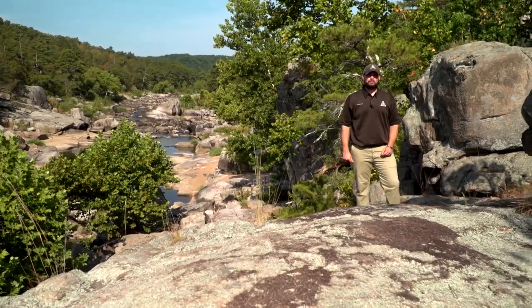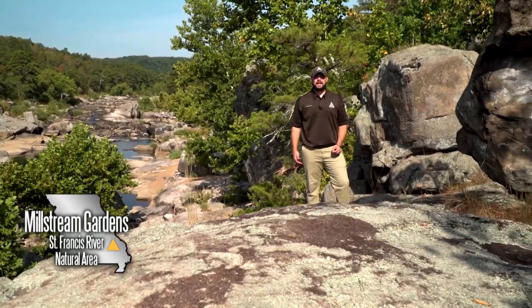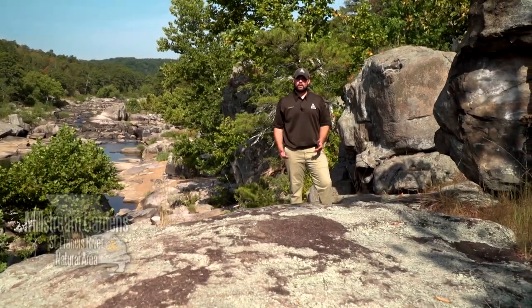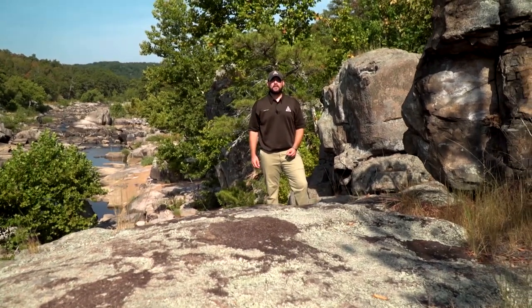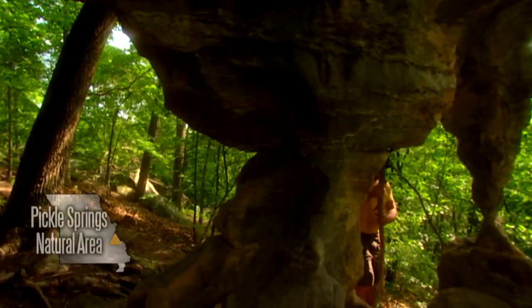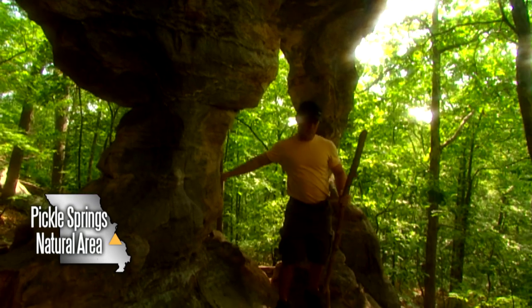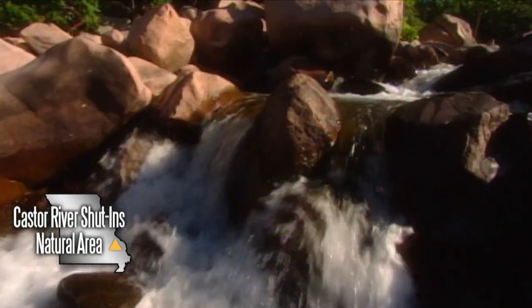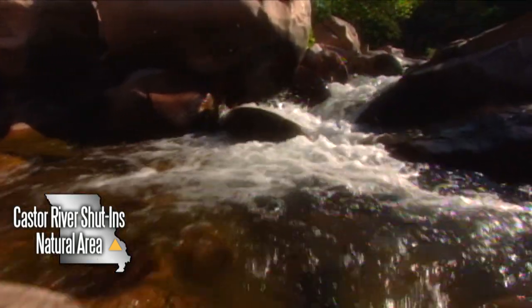Welcome to this month's Nature's Calling. I'm Lucas Bond with the Missouri Department of Conservation. What would it be like to turn back time and look at Missouri's landscape 100 to even 200 years ago? That was the goal for the Missouri Natural Area System in 1977. It set out to protect the best examples of the state's original landscapes, habitats, plants, and animals. Having the natural area system in place is like having a picture of what Missouri's landscape once was.